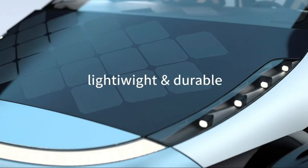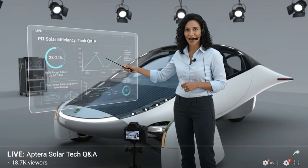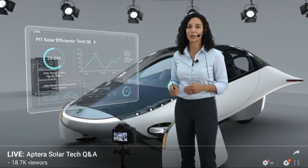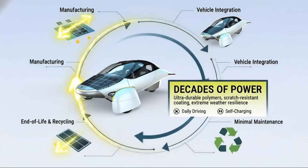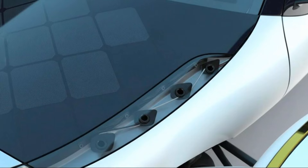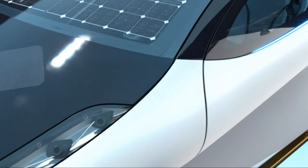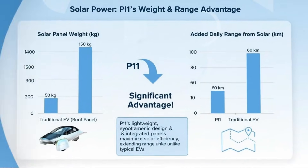The same logic applies to climate control. Climate systems can be one of the biggest energy draws in any electric vehicle — cooling, heating, fans, and controls all pull from the battery, and in a high-efficiency vehicle their impact is amplified. While the initial version of the vehicle won't include a heat pump, improving climate efficiency over time will likely be critical. In colder regions especially, heating can significantly affect range.